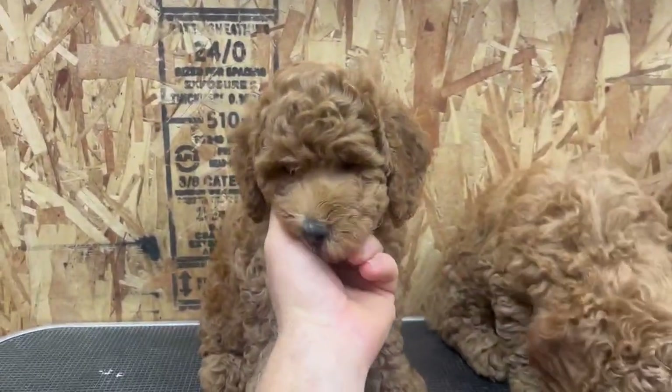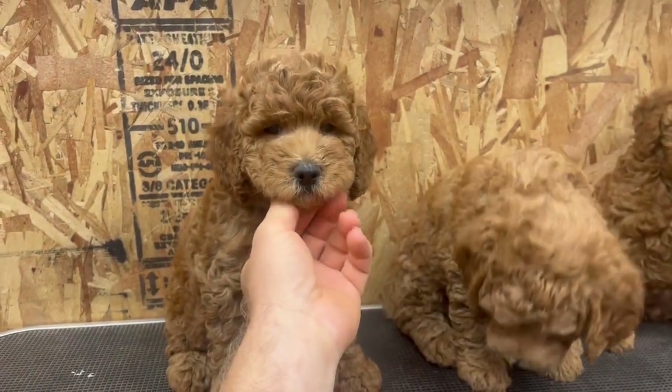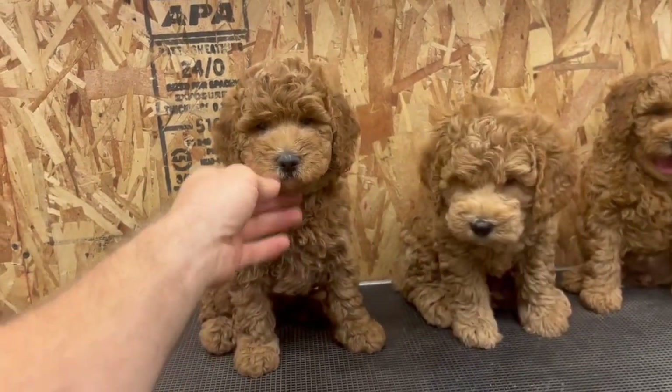And on the left we have Boy Blue, very chill, Reddish Colored. All of them have Curly Coats.